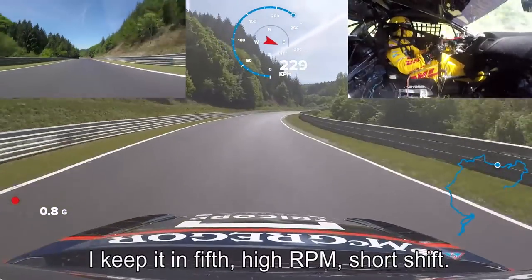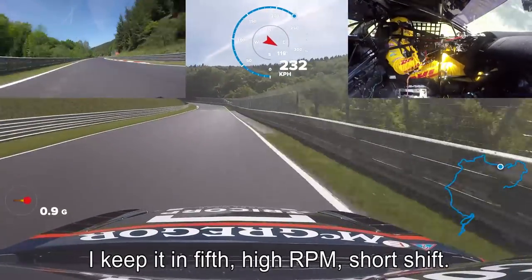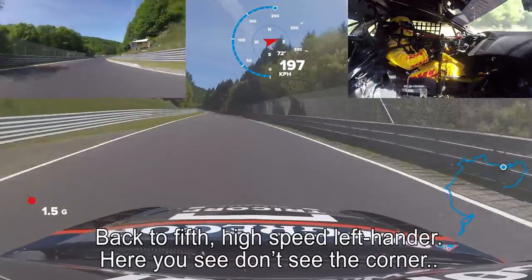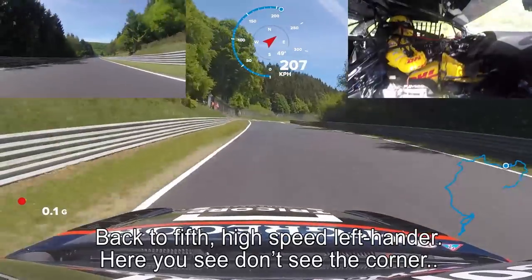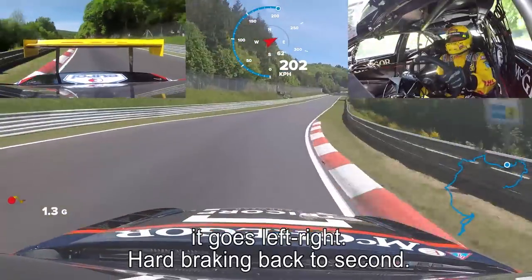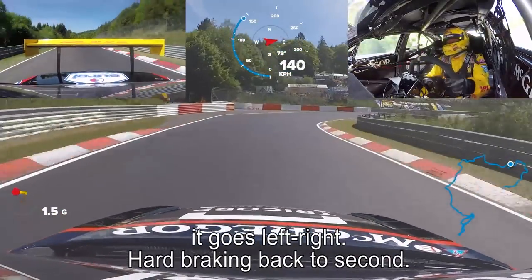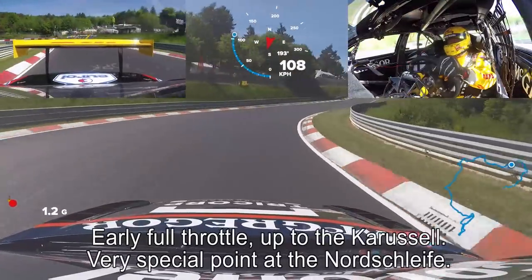I keep it in fifth, high RPM, short shift. Back to fifth. High-speed left-hander — here you don't see the corner, it goes left-right. Hard braking, back to second.